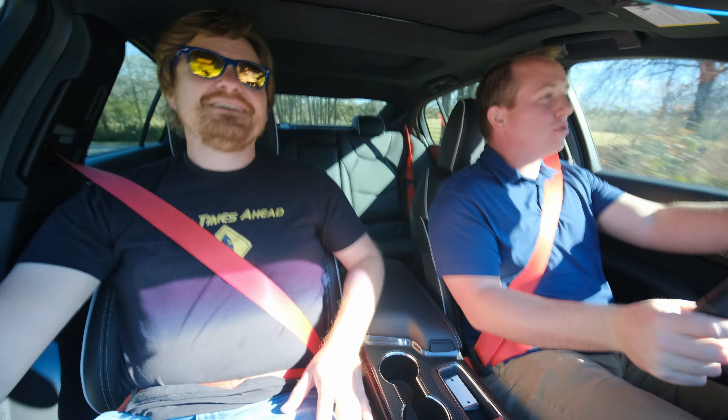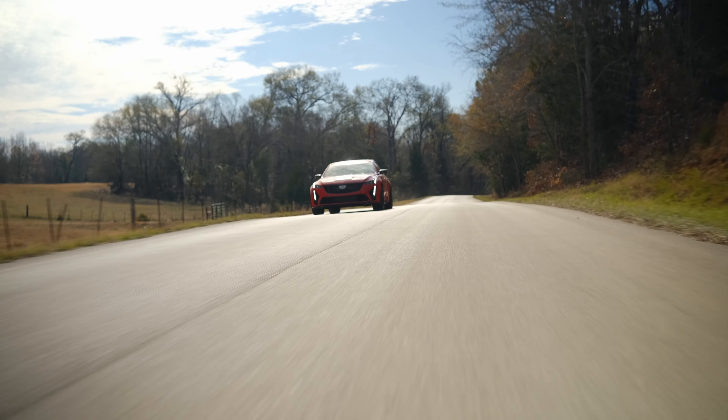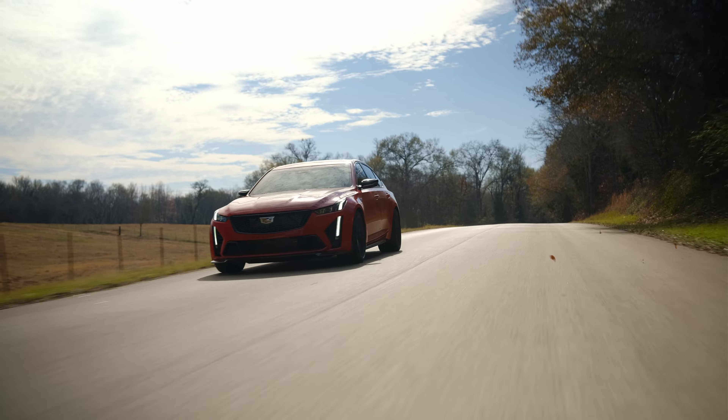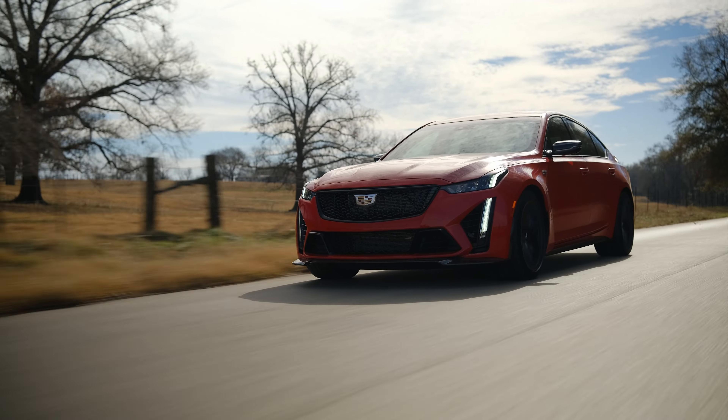The power — no spool-up time. You don't need to go to redline, because it is a supercharger. I'm huckered.